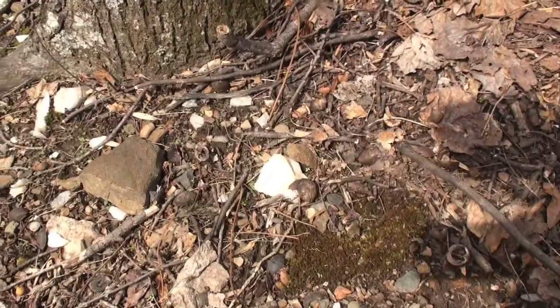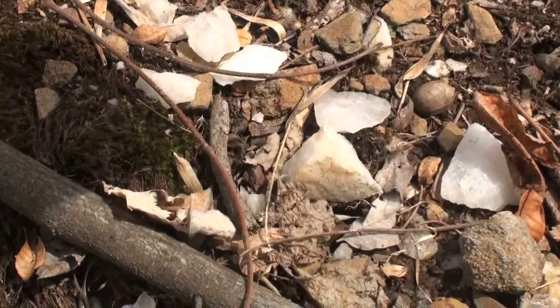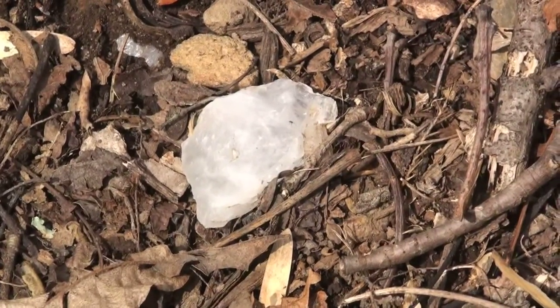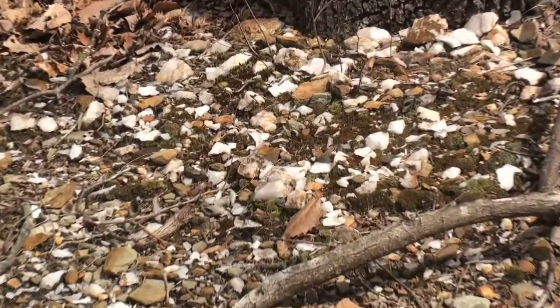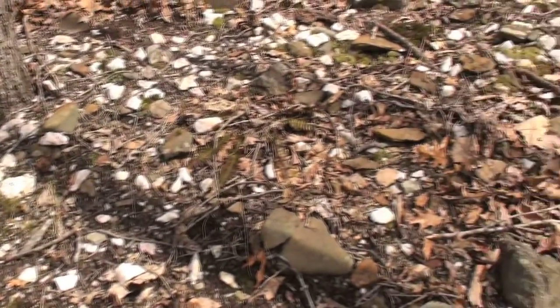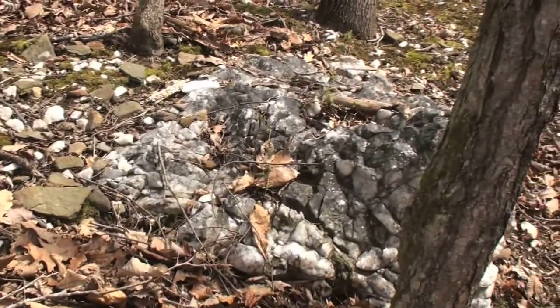Any exposed soil is covered with white quartz flakes and fragments. These waste flakes are what's left after thousands of years of prehistoric quarrying. The Indians smashed large hammer stones against the large quartz boulders, breaking pieces free that they would then collect and chip into spear and knife points.